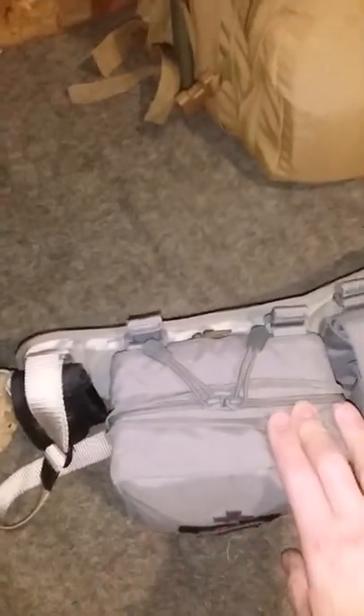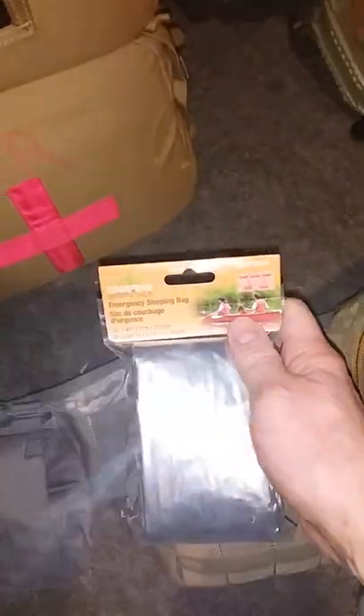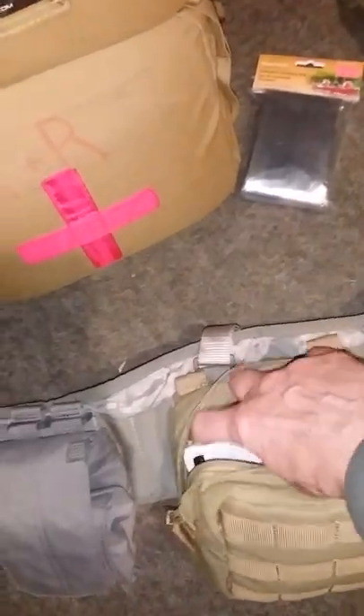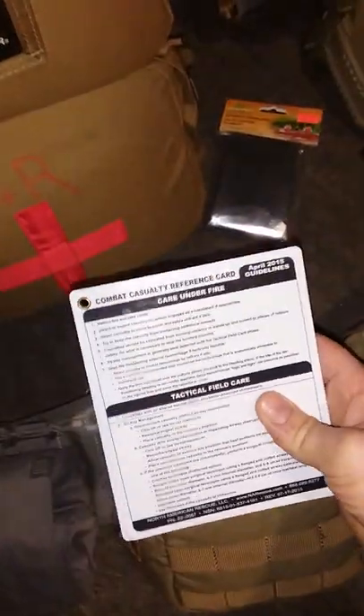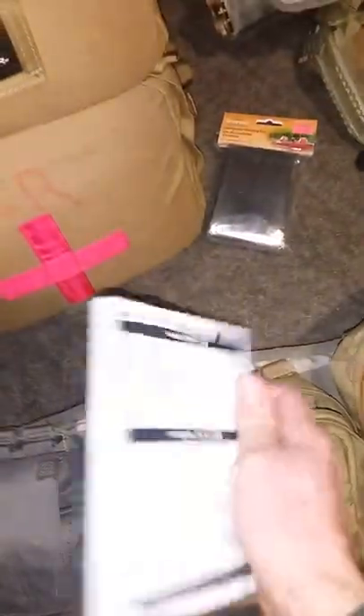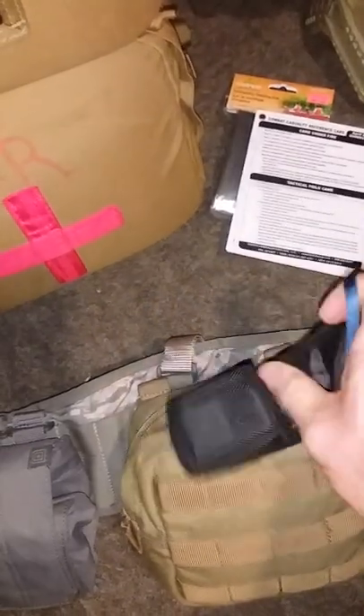Here is my personal IFAK utility pouch. I have a few useful things: this is an emergency blanket, and this is an emergency sleeping bag to cover the injured person. I also have my TCC reference guide — pretty much everything is in here.